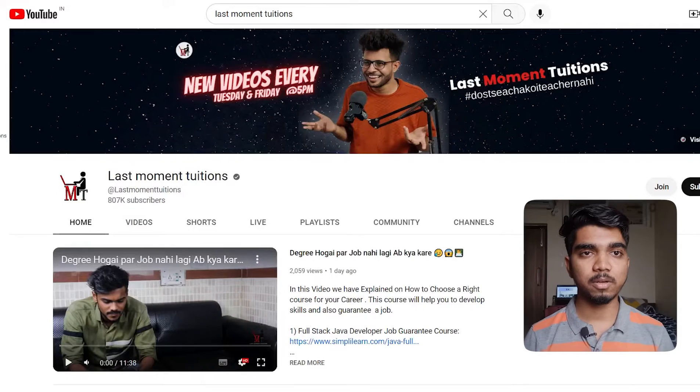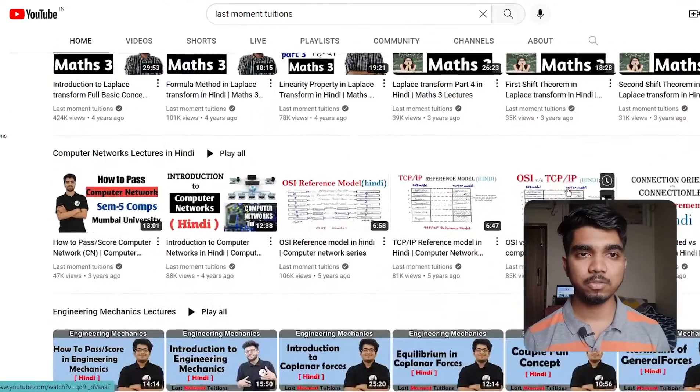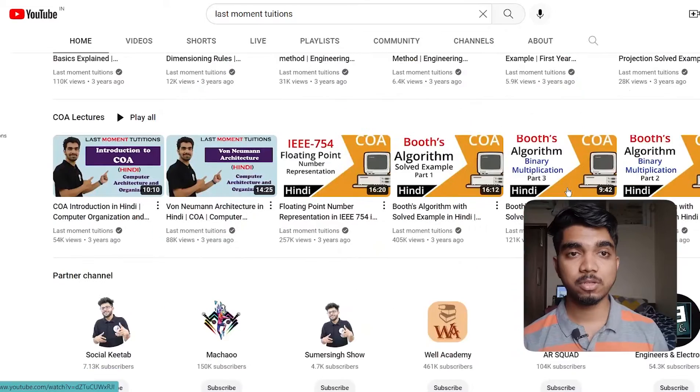The first subject is chemistry. The best YouTube channel I would recommend is Last Moment Tuition — you'll get all the concepts and understanding related to your subjects. This channel is mostly focused on engineering-based chemistry, so whatever topics are taught in your engineering chemistry will be covered. Also, you can search topic-wise on YouTube if you didn't understand any single topic.